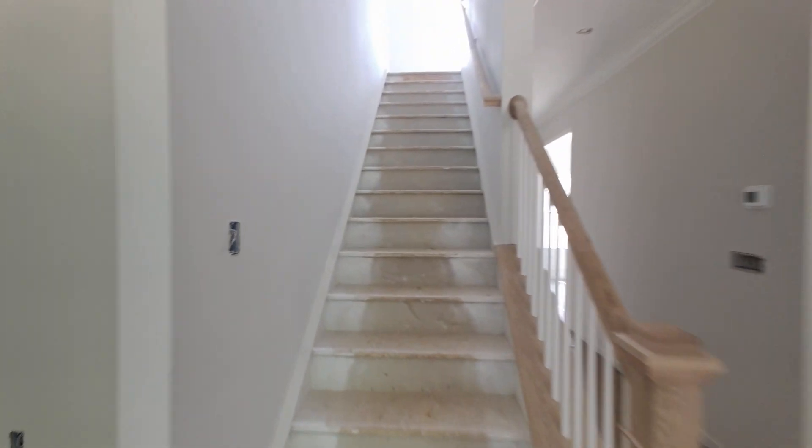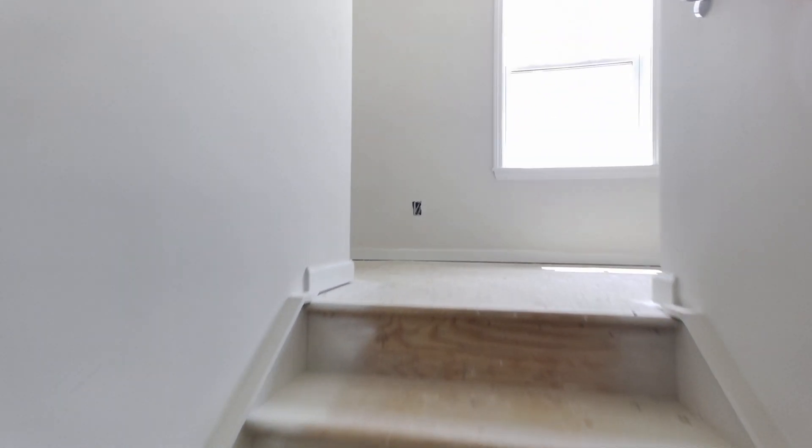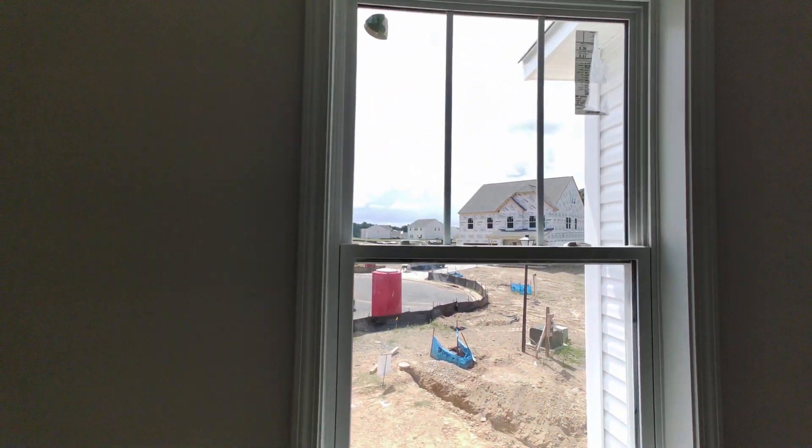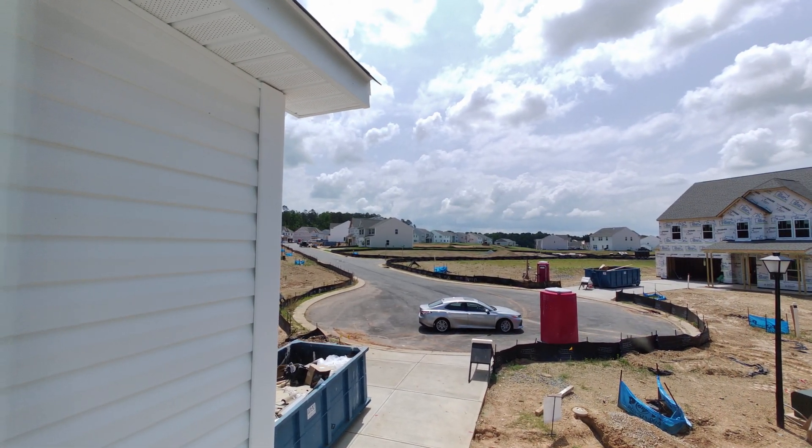Now I apologize that Jack, the real estate dog, did not make this shoot today — otherwise he'd be running up these stairs next to me. Let's take a peek. It's going to be carpeted up here. And just looking out from upstairs, look at your street — that's going to be your street.